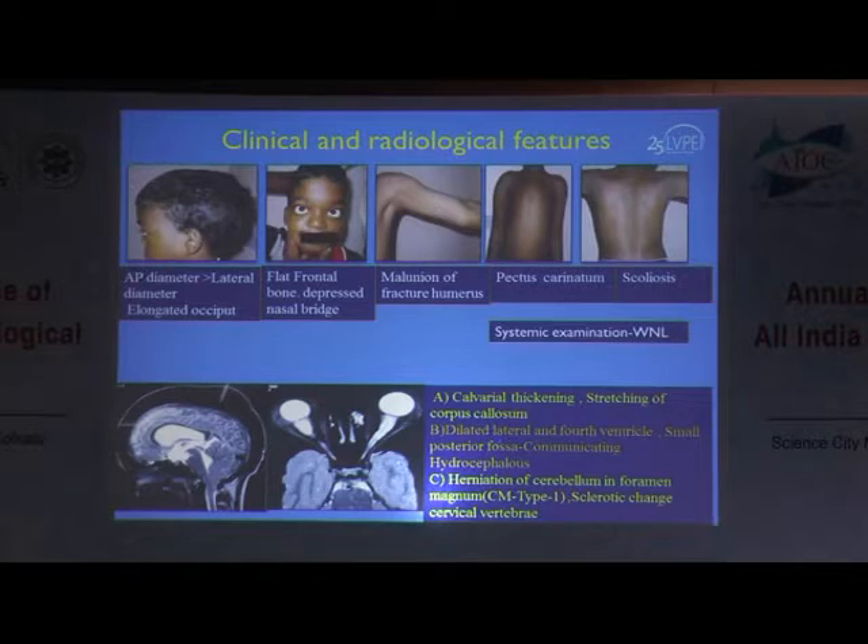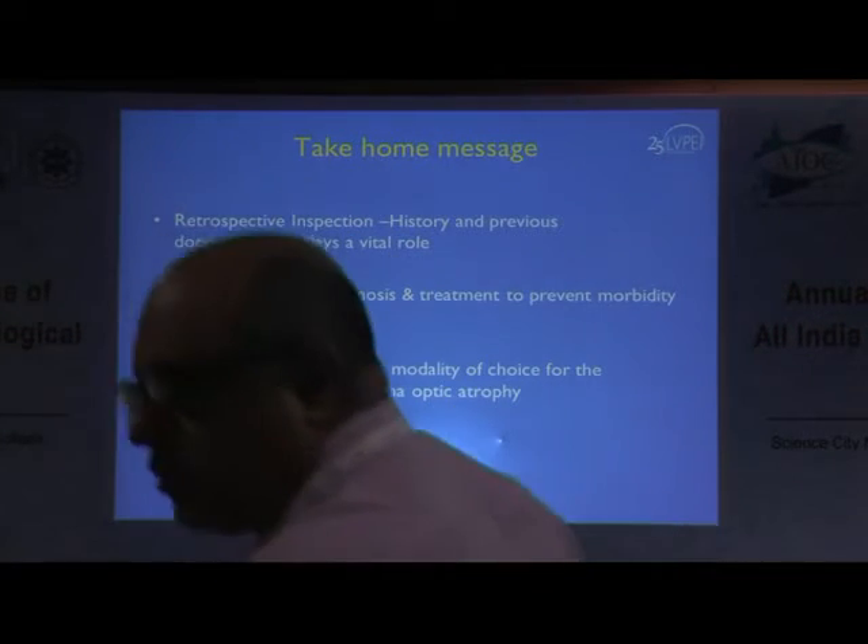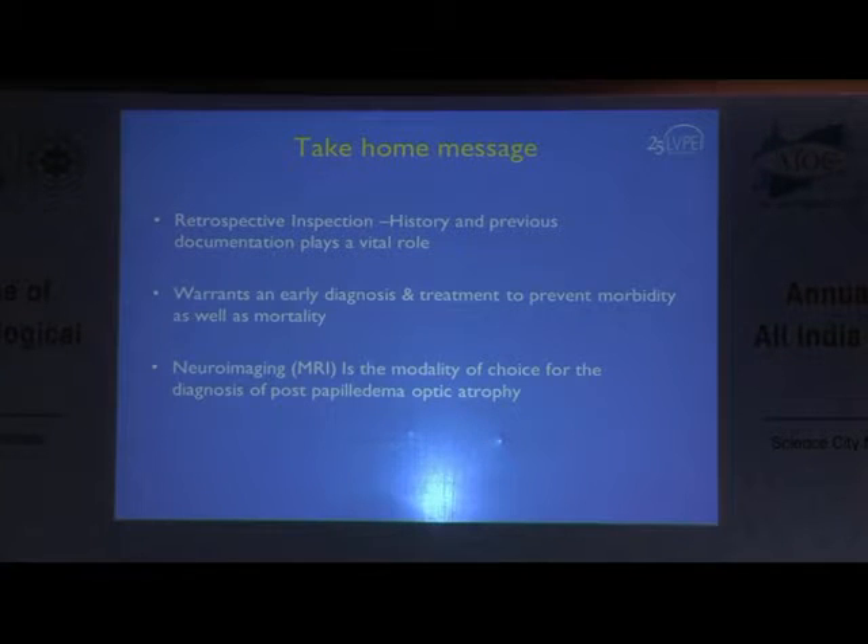The take-home from this is that in optic atrophy in patients with post-papilledema, retrospective inspection is very important. History and previous documentation plays a vital role, warranting early diagnosis and treatment to prevent morbidity as well as mortality, as intracranial space-occupying lesions can be life-threatening. Neuroimaging is the modality of choice for diagnosis of post-papilledema optic atrophy.